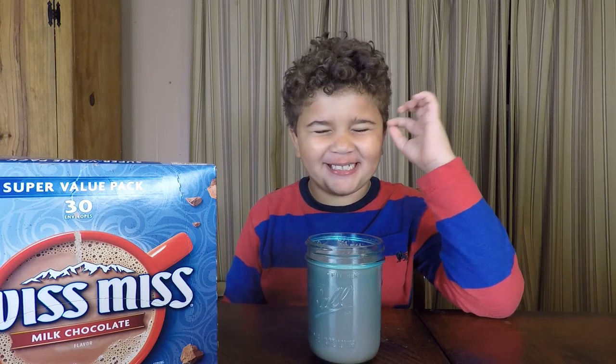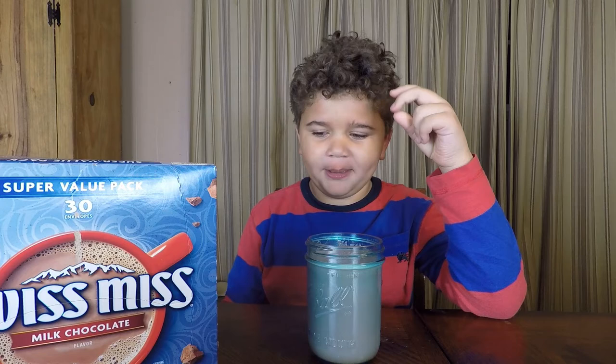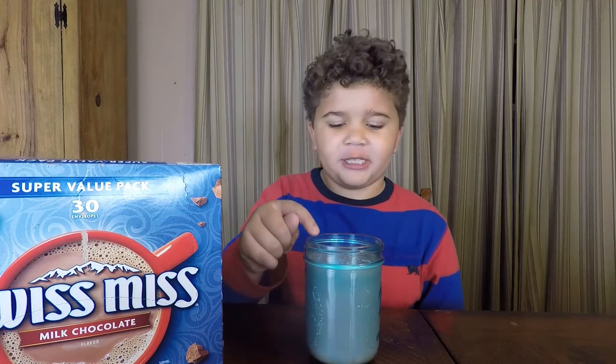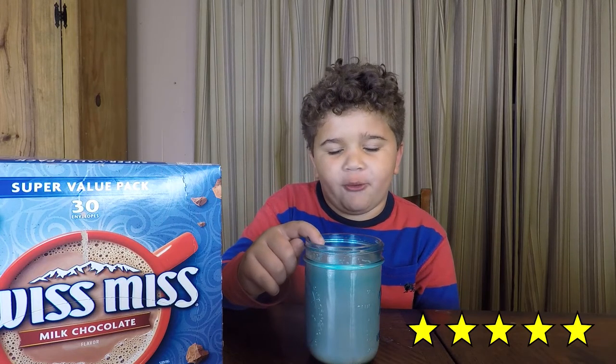Super hot because we just got it out of the coffee maker. It's very creamy. Pro tip: if you put milk or creamer in it, it'll actually taste more creamy. Especially if it's on the holidays, I would recommend this because it will warm you up in the cold.